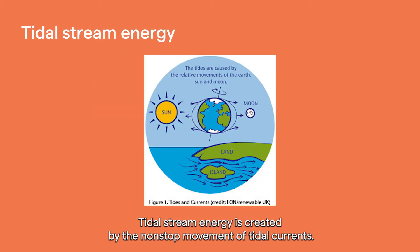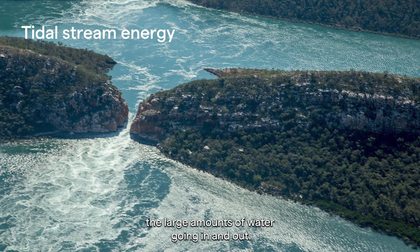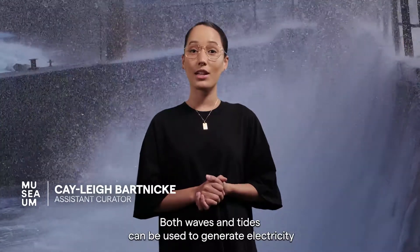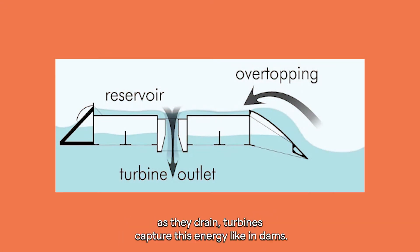Tidal stream energy is created by the non-stop movement of tidal currents. The best location to harness this power is where the shorelines funnel large amounts of water going in and out. Both waves and tides can be used to generate electricity as they fill up reservoirs at greater water level than the surrounding ocean, and as they drain, turbines capture this energy like in dams.